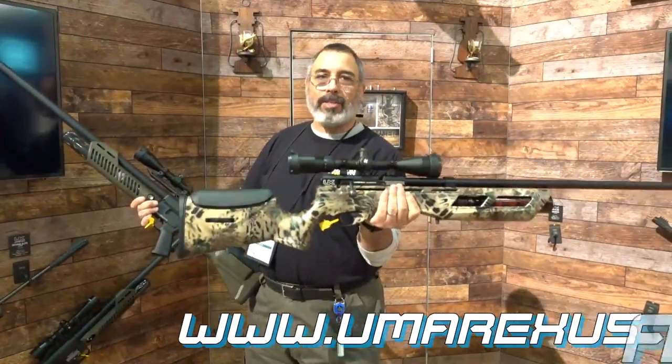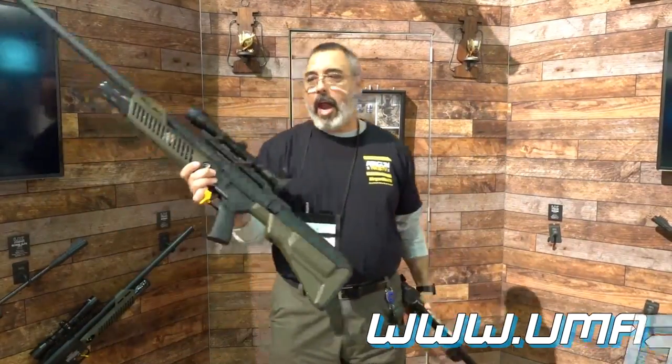The Gauntlet is already available in .177, .22, and .25 caliber. And the Hammer — this .50 cal monster — they're saying we should see this this year.